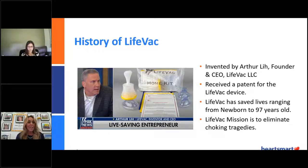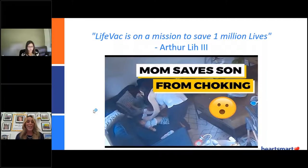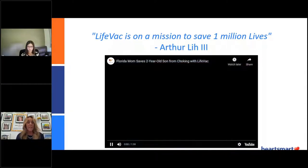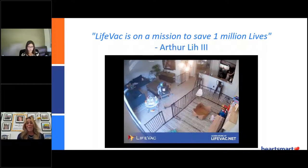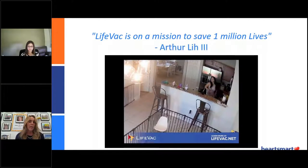Our mission is to eliminate choking as one of the leading causes of death — it's a very big ask. Arthur asked me, when I joined his mission, 'We need to save a million lives.' We need your support as parents, as professionals, as people who care about others. This is a video that went viral — a mother who contacted us to let us know that she saved her two-year-old in a choking emergency. You put your kids in front of the TV, give them a little snack, and this little boy started choking.